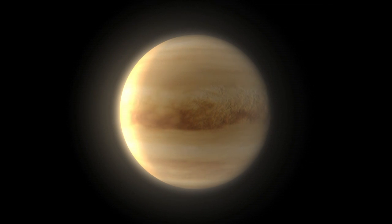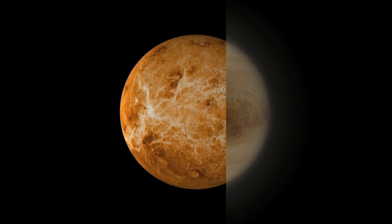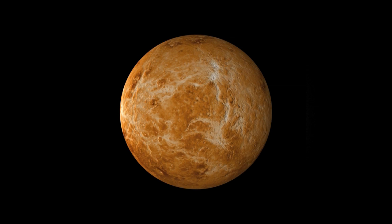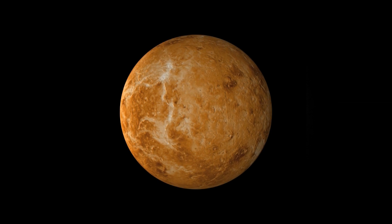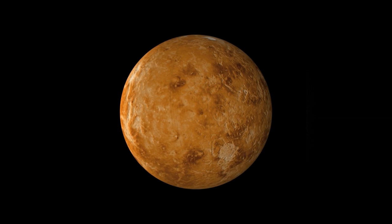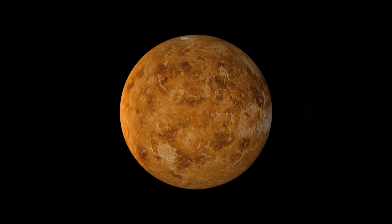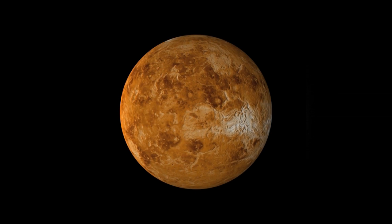The age of a planet's surface is generally determined by the number of craters present. In the case of Venus, only the largest rocks would be able to survive the journey through the thick atmosphere. Therefore, Venus has very few craters on its surface, and none that are older than about 500 million years. At some point in the past, over a short geological time period, the entire planet was flooded with lava.